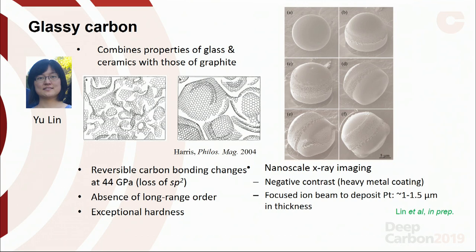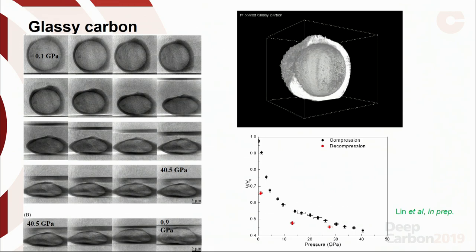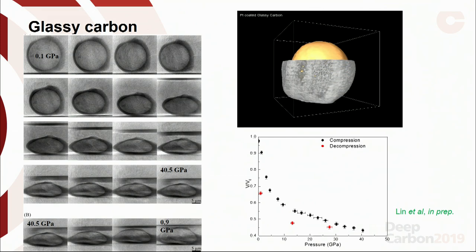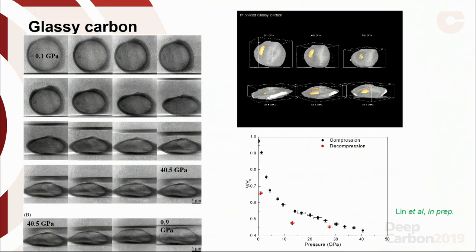We performed nanoscale X-ray imaging. Because carbon is very light with few electrons, it's hard to see with X-rays, so we coated the sample with platinum and used negative contrast imaging — looking at the coating and counting the volume inside. Here are 2D radiographs from low to high pressure as we squash our glassy carbon sphere, imaging the coating and summing the volume. Collected on both increasing and decreasing pressure, we found the densification is fairly irreversible: the sample undergoes 35% densification, likely squeezing out void space, and the shape changes quite dramatically.